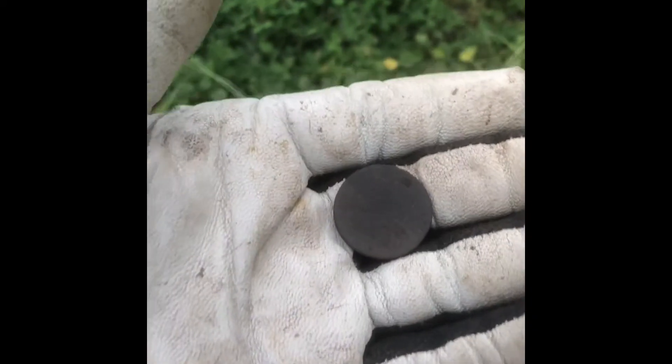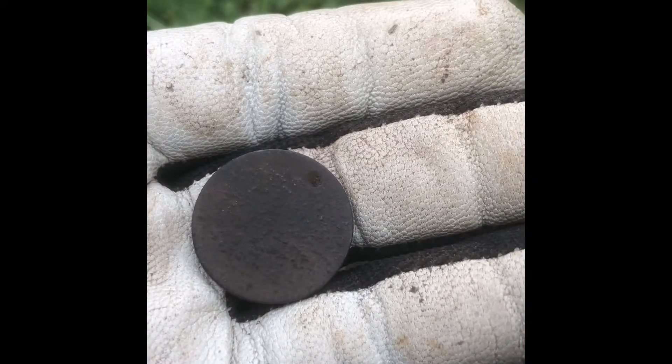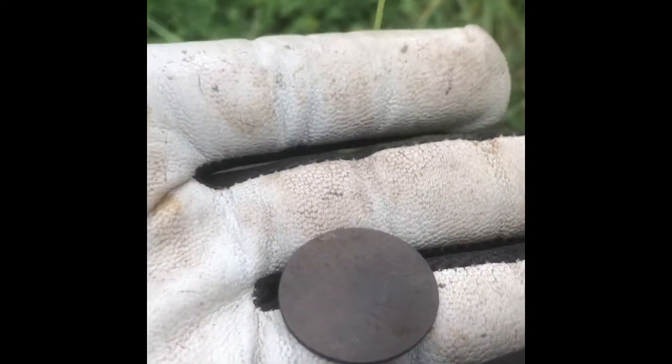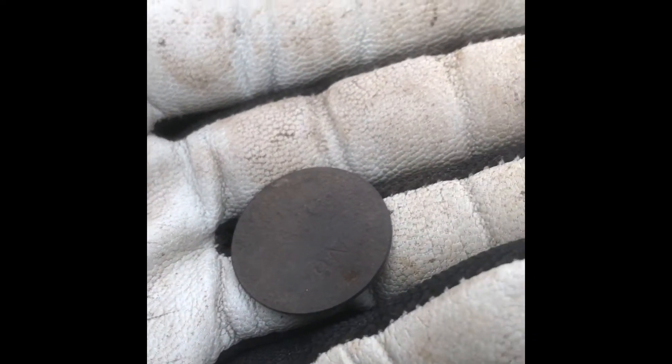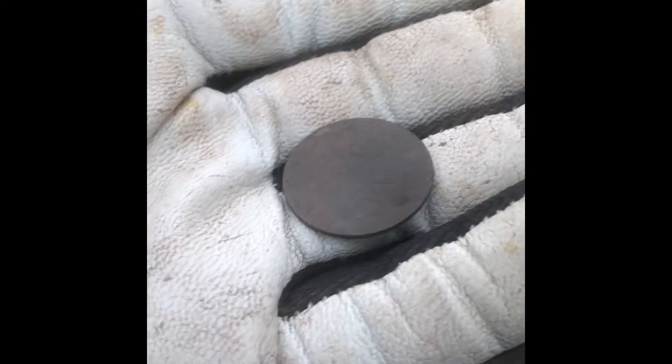Almost right next to that '43 ha'penny I found this, but I can't tell what it is. Looks fairly worn, looks the size of a ha'penny, so after I clean it up I'll have a better idea.